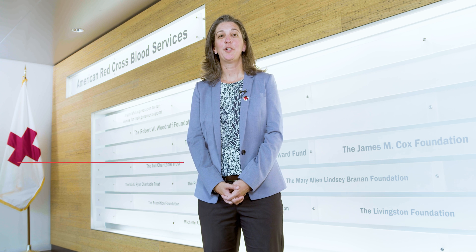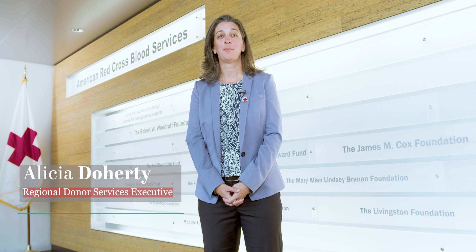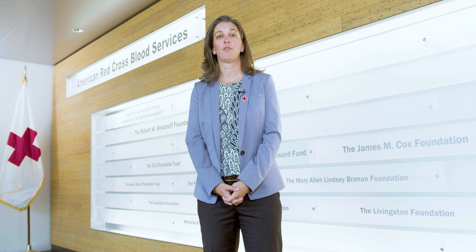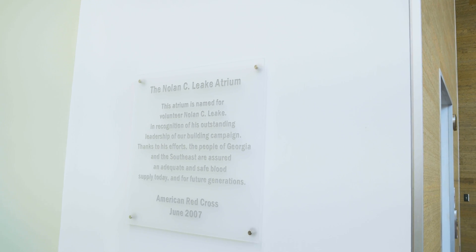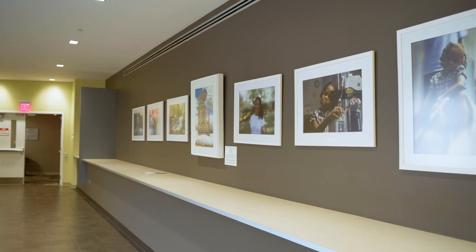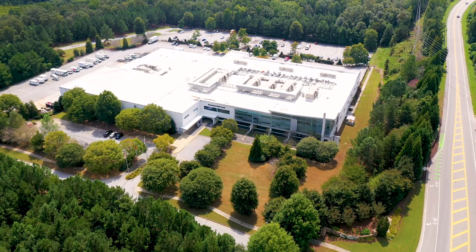I'm Alisha Doherty, and I'm the Regional Donor Services Executive for the Georgia region. I'm here to welcome you today to our blood manufacturing facility and immunohematology reference laboratory right here in Georgia. Built in 2007, this is a 182,000 square foot facility located in Douglasville, Georgia, approximately 20 miles outside of Atlanta.